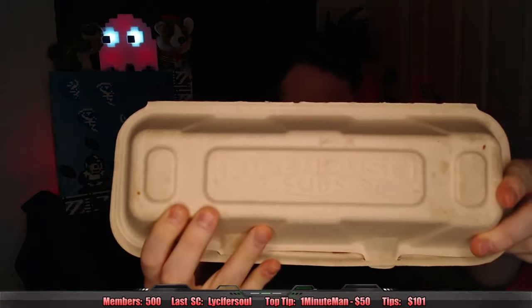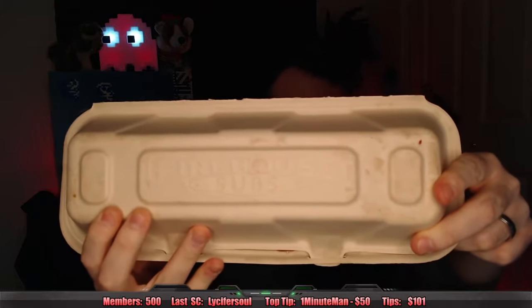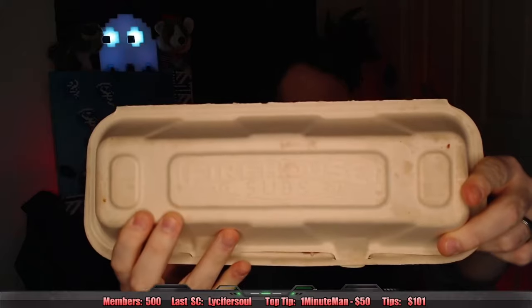Hello everyone, after years of you guys bringing it up, ladies and gentlemen, today we're going to do something interesting. We are going to try Firehouse Subs. People have recommended that all the time. There actually is one near me, 45 minutes away.